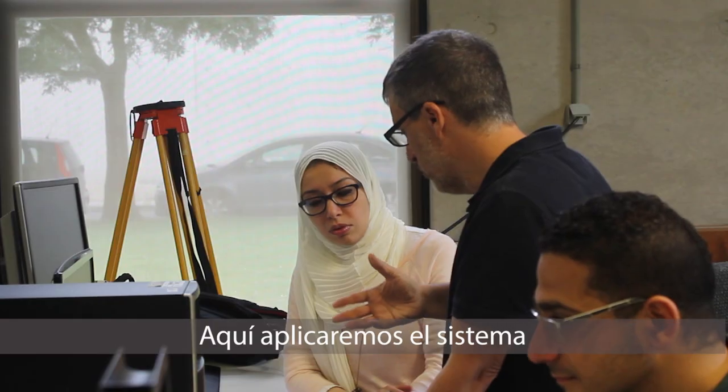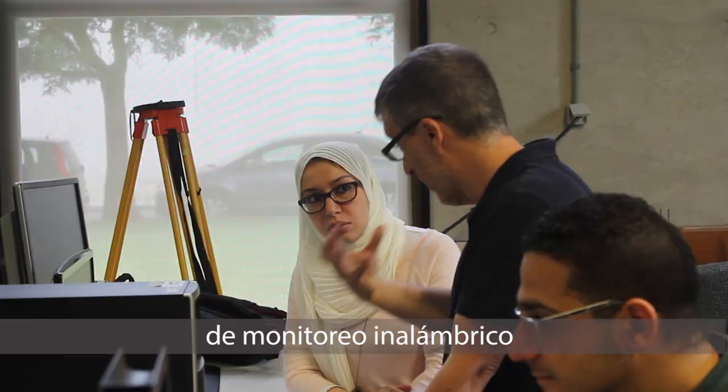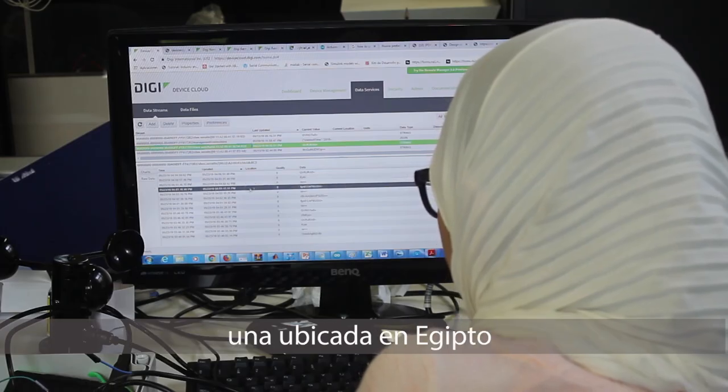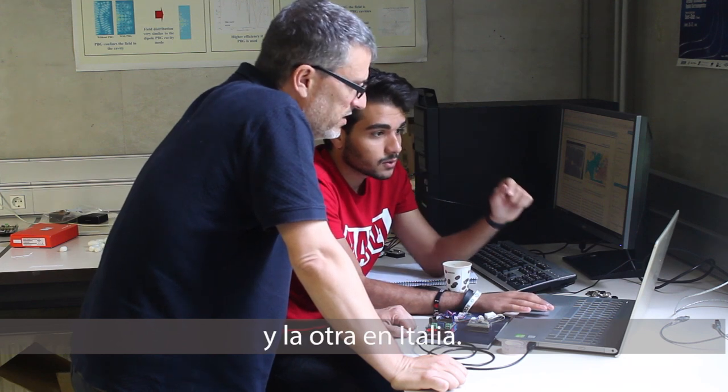Here we will apply an online wireless monitoring system of a linear frontal solar plant — one located in Egypt and the other in Italy.